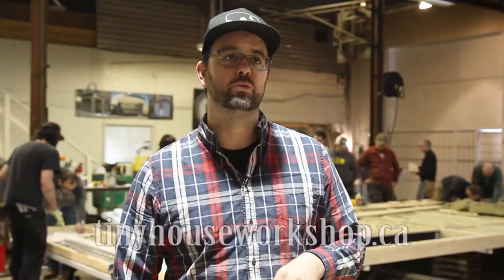If you want to check out future workshops, go to our website: tinyhouseworkshop.ca.